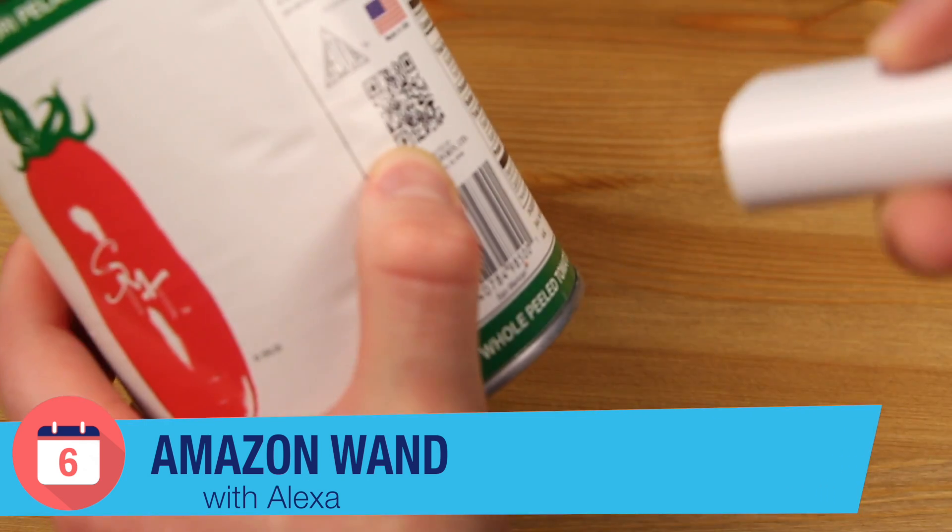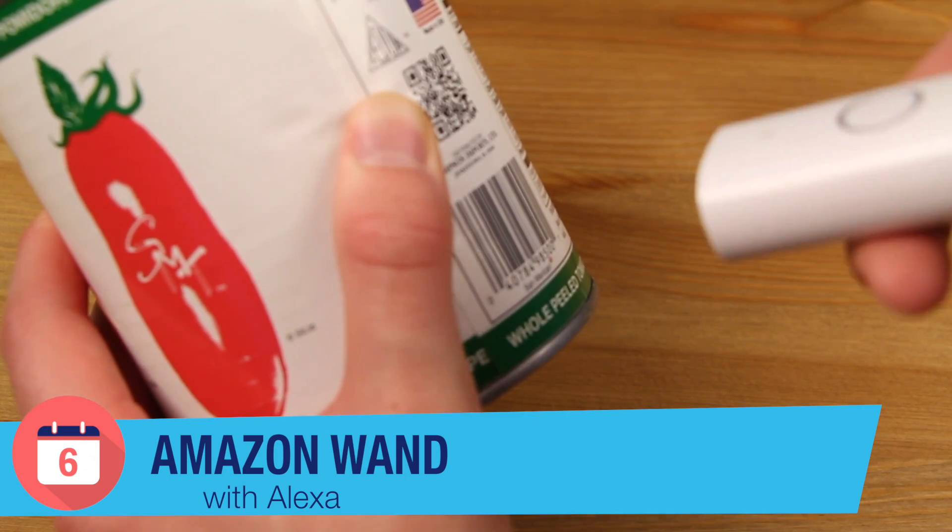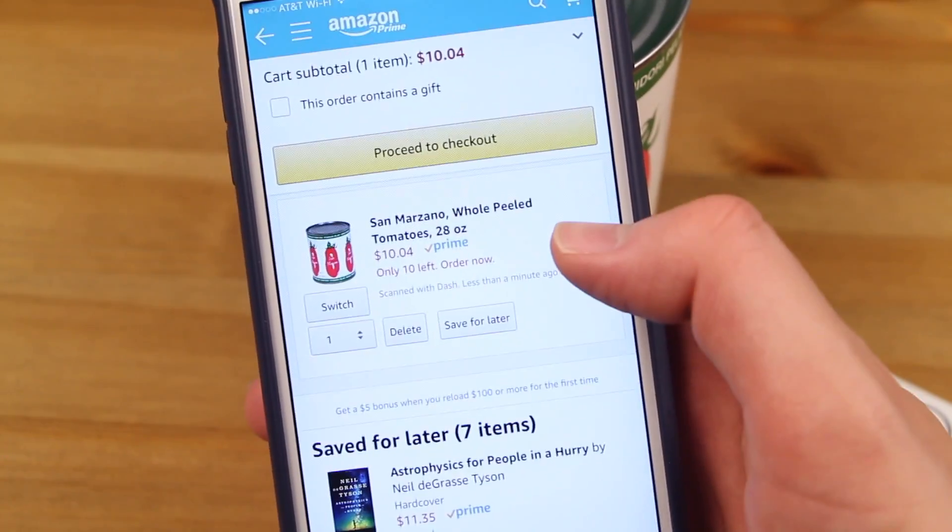Now what the Amazon Dash Wand is for — it's for scanning products in your home, and it'll add them automatically to your cart. Or you can just click the button, say what you want to buy, and it'll actually buy it for you, skipping the cart on Amazon altogether.